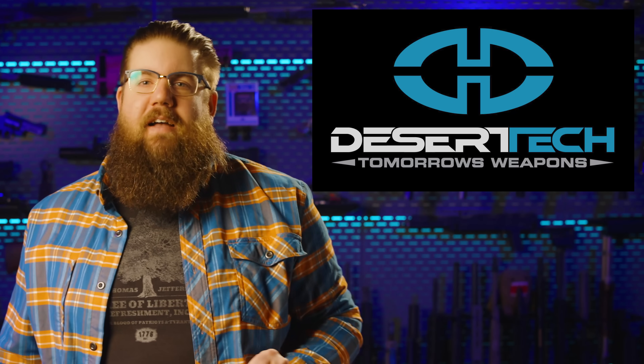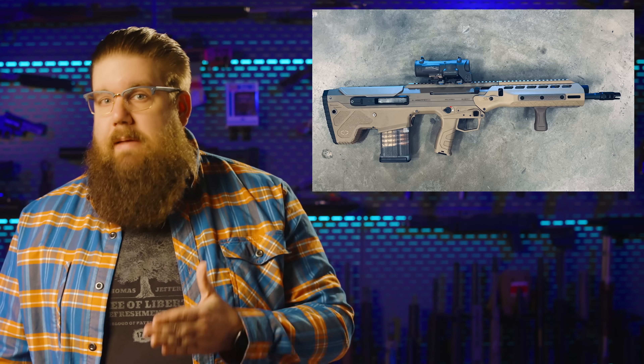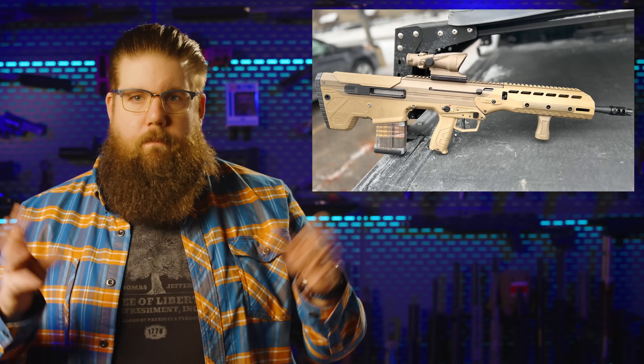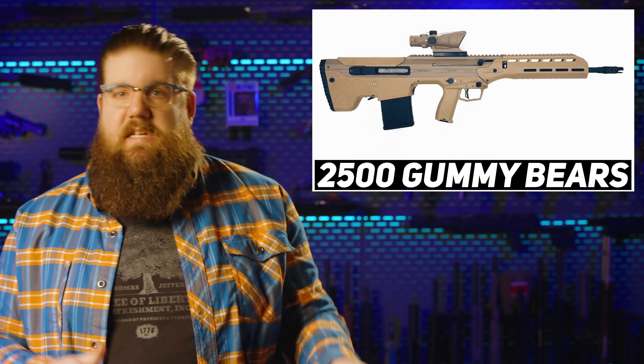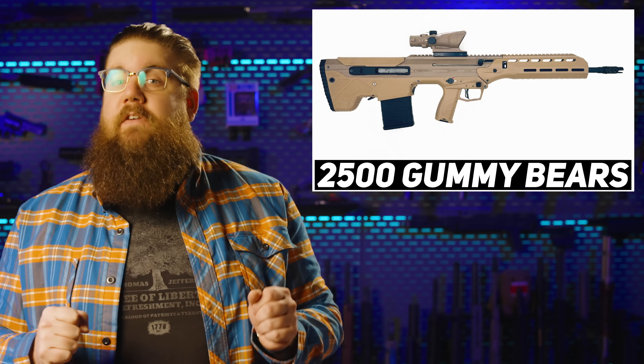Desert Tech has a new one called the Wolverine — missing some vowels but you get the idea. Long story short, this is basically a simpler, supposedly better version of the MDRX that came out a few years ago. It has 49 fewer parts than the MDRX, a polymer chassis, and can be had in 4 different calibers with a few different setups. They claim you can swap between long and short frame cartridges easily — 308 and 556 in the same chassis. On launch you can get a 20 or 16-inch barrel depending on the cartridge, and MSRP is $2,500. Could be interesting if the accuracy is there.